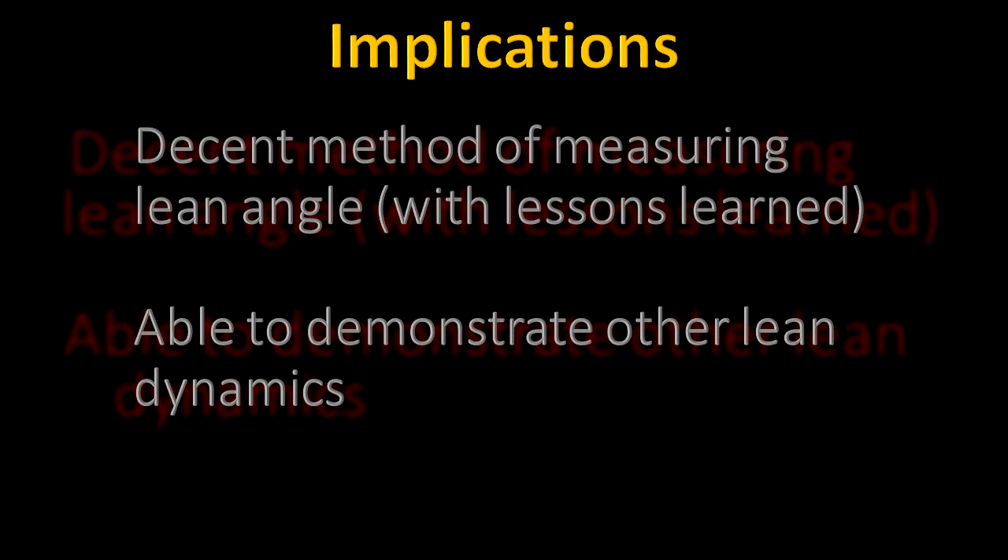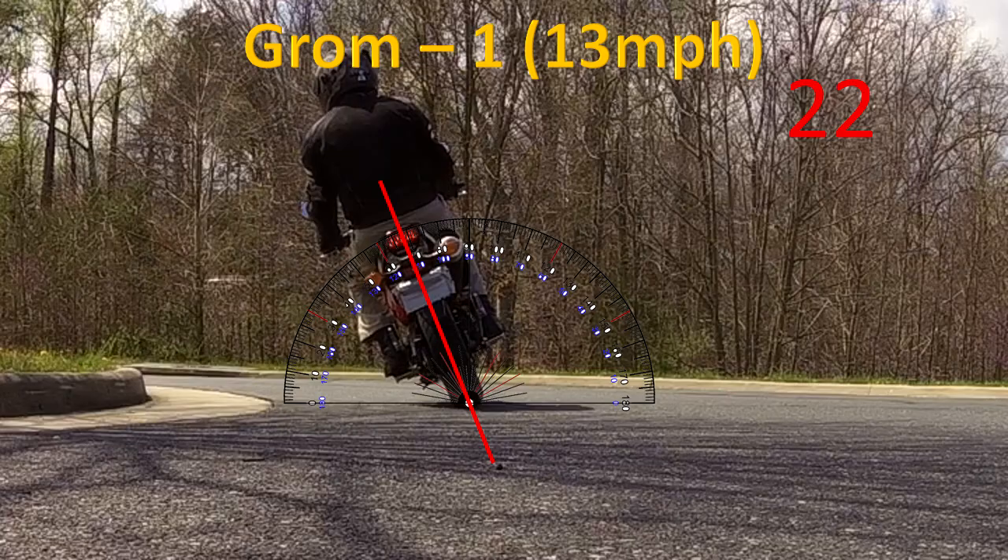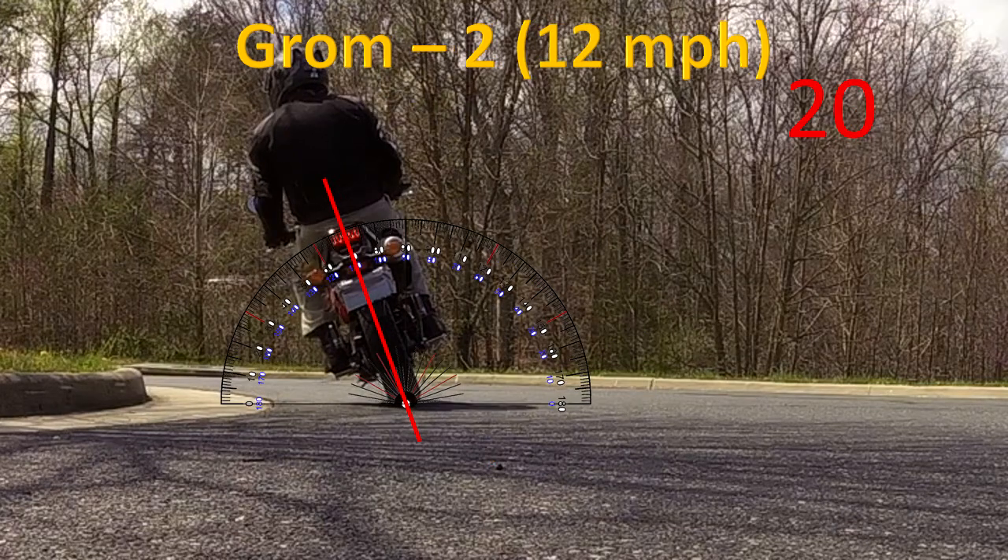The last part of this video is just covering all the images I took during the test. If you have any comments on the video itself or my test procedures or even my conclusion, please let me know in the comments below.